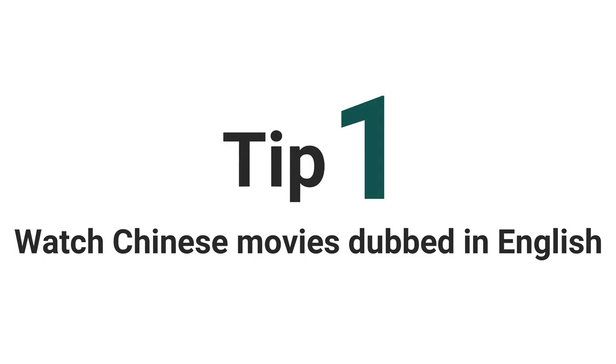Tip number 1: Watch Chinese movies dubbed in English. I was a big fan of Jackie Chan, Jet Li, and Bruce Lee's movies. One of my tutors suggested me to watch Chinese movies dubbed in English. The reason is very simple — they have a very slow pace, so when you watch these movies, it is easy for you to understand the sentence formation and the slang in which they speak.